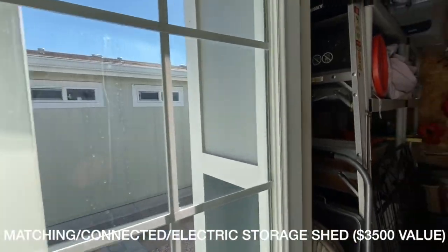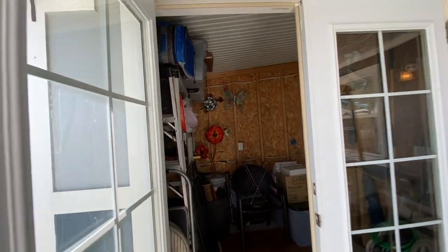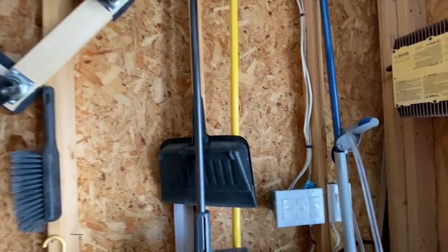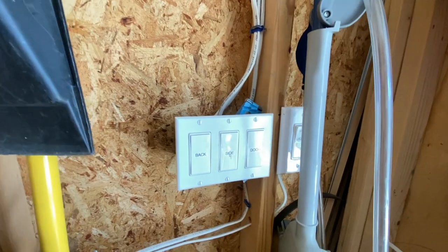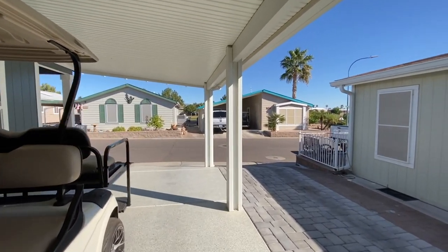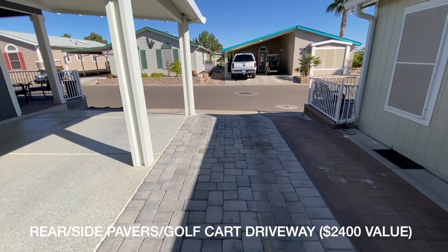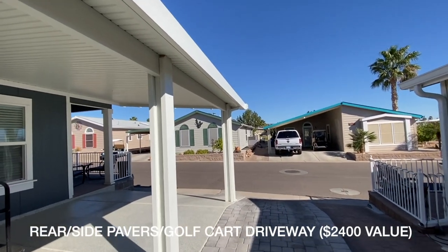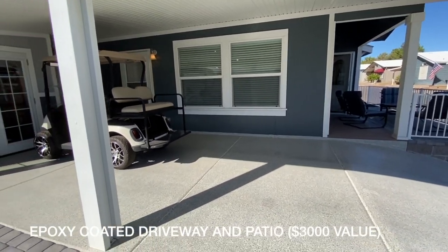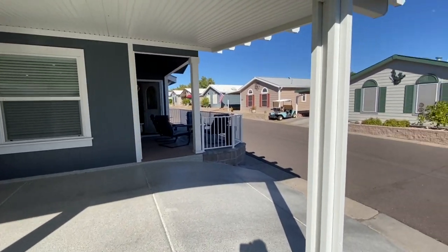The storage shed has double doors and is wired for electric. There is a separate golf cart driveway with plenty of room for at least two golf carts. The epoxy coating extends all the way to the patio area, which just gives it a nice clean look.